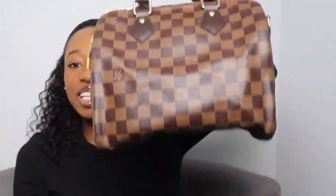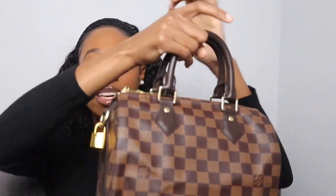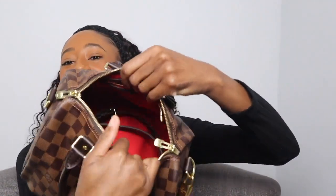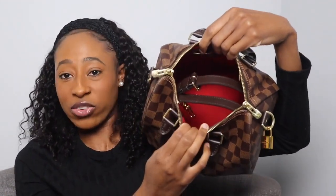Speedies can get pretty heavy, and constantly carrying it by the top handles or in the crook of your arm gets tiring. Having a Speedy you can put over your shoulder or wear as a crossbody was ideal. One thing I truly love about Damier Ébène print is the beautiful red interior — it honestly never gets old to me.